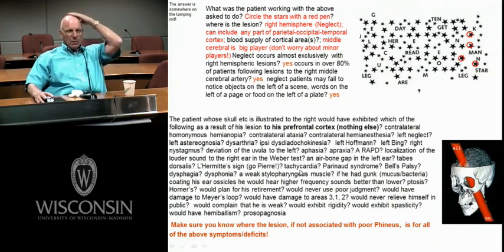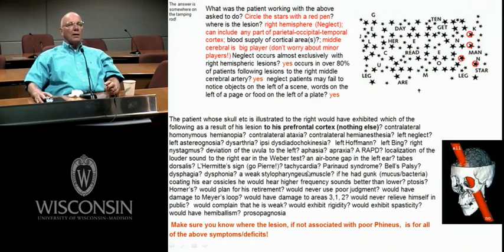Tachycardia, in neurology, could result from any way that would speed up the heart rate. A lesion of the dorsal motor nucleus of 10, which normally keeps it down, could give you tachycardia. Parinaud syndrome is a bilateral lesion of the superior colliculus — for example, a pineal tumor pushing down on the superior colliculus — giving the inability to elevate your eyes.